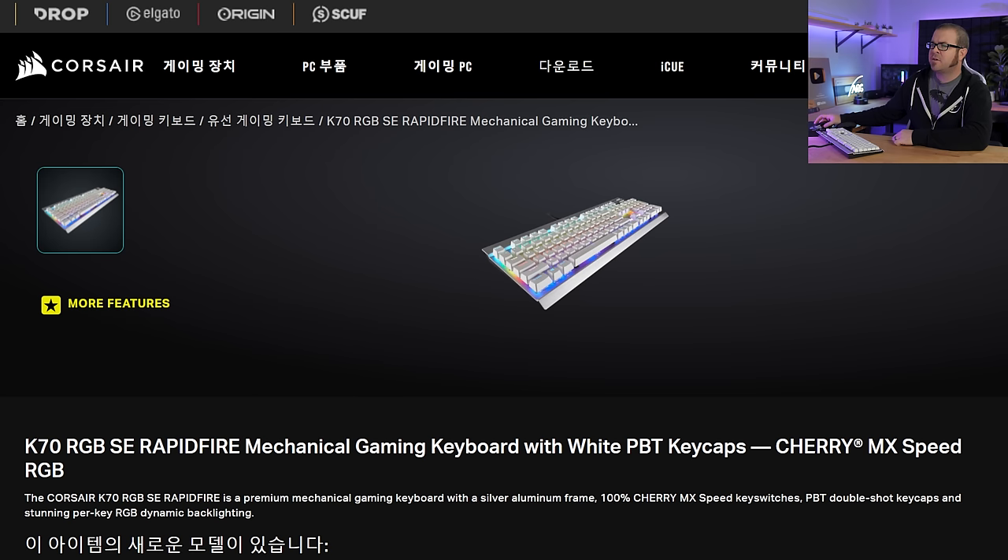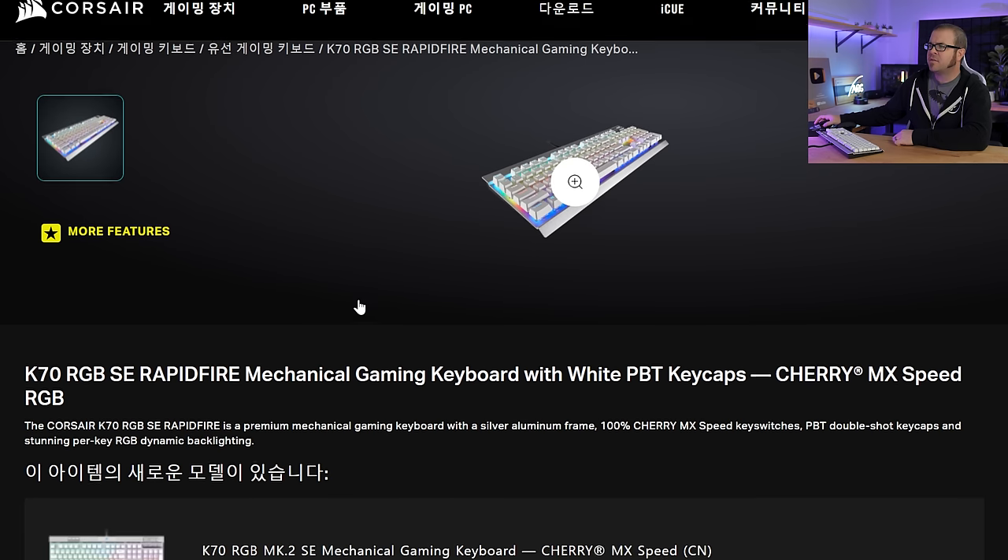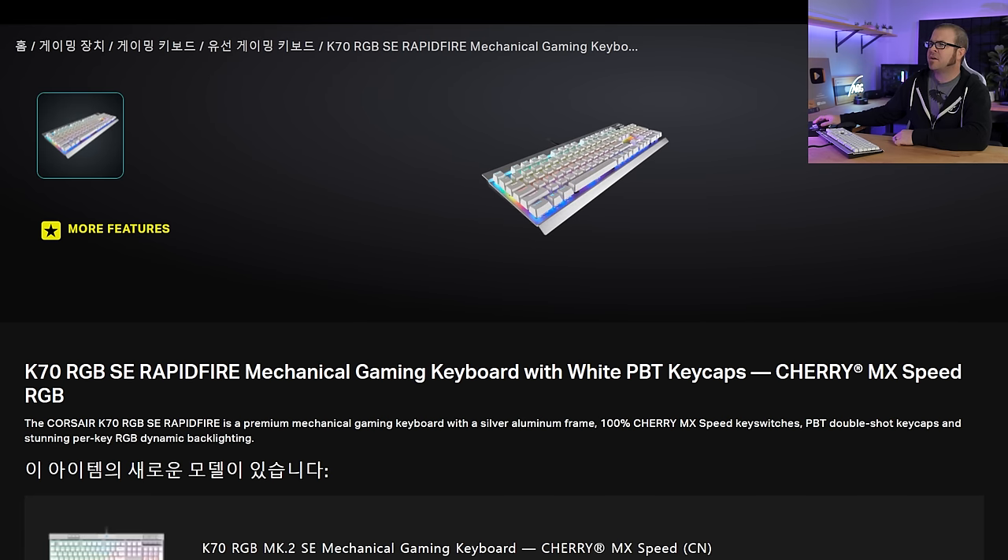It looks like you can find them used on eBay, but again this is the Mark II, not the one that I have. The one I have is the K70 RGB non-Mark II, with white PBT keycaps and Cherry MX Speed RGB switches — this is actually from Corsair's Korean website, so I can't even tell if you could actually buy this. But that's the keyboard I have, and no, you probably can't find one yourself. I'm sorry.